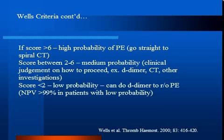A score greater than 6 suggests a high probability of PE, and you should go straight to spiral CT to investigate. A score between 2 and 6 indicates medium probability, and clinical judgment should be used on how to proceed. A score less than 2 means low probability, and you can use a D-dimer to rule out PE, as it has a negative predictive value of greater than 99% in patients with low probability.